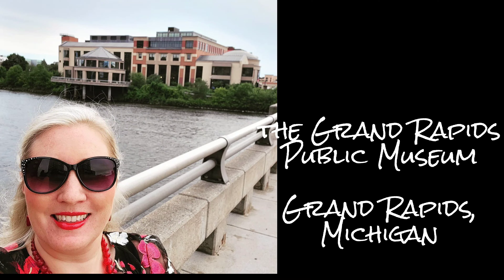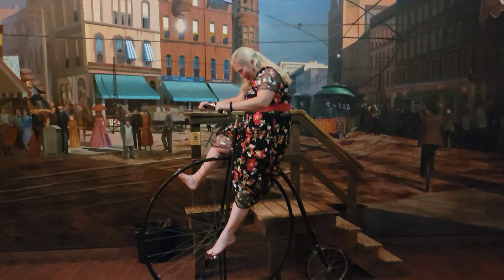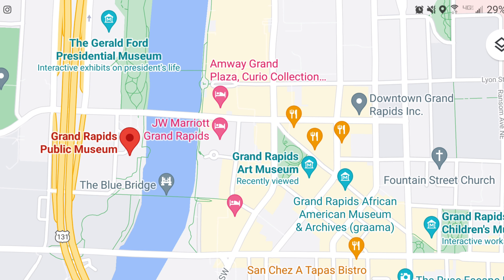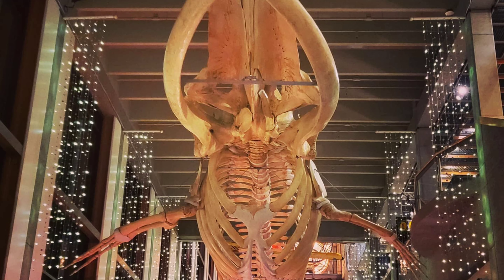Hey there, come with us to the Grand Rapids Public Museum. Drew rubs a rock and I try to ride a bike that's as big as I am. The public museum is located downtown and right on the riverfront. We were here for a wedding and this made a beautiful and unique venue for a party.